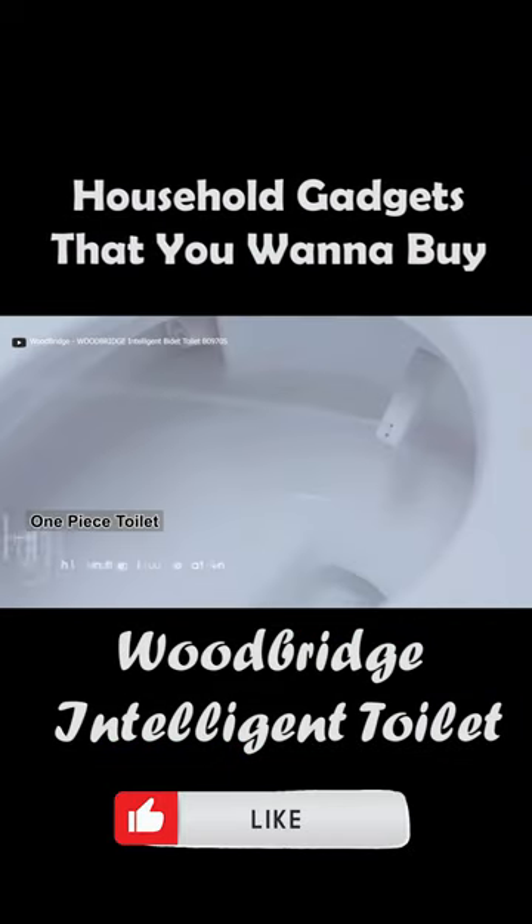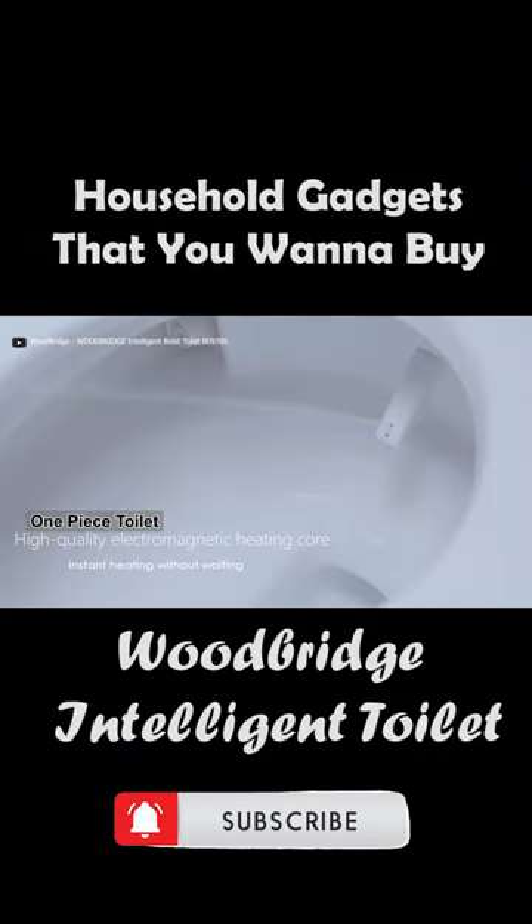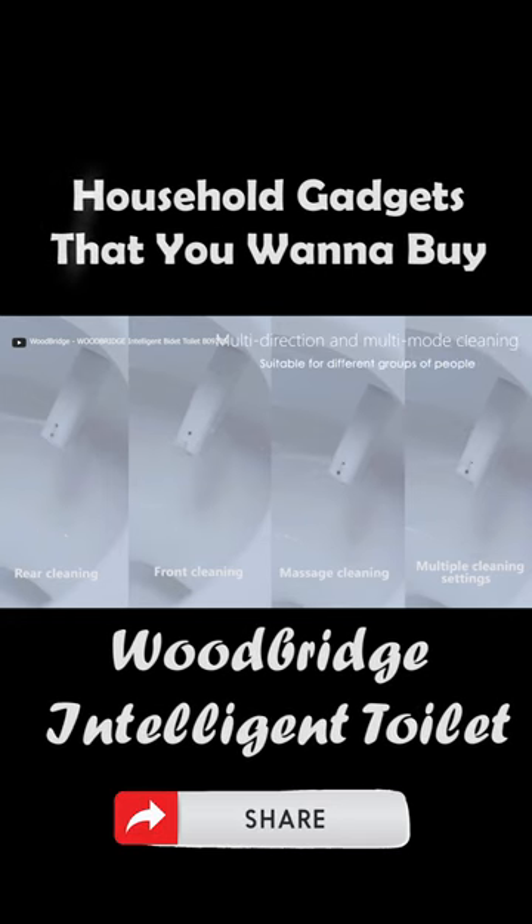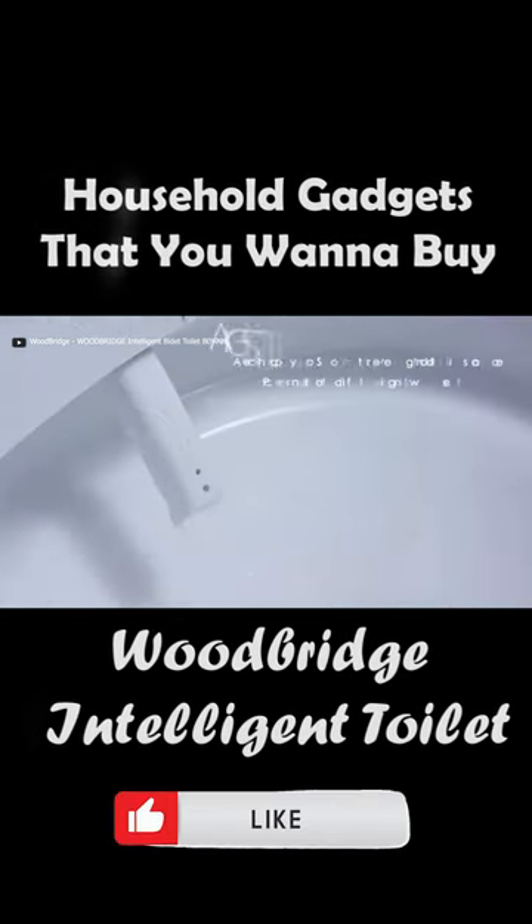The toilet has a hands-free dual flush at a powerful siphonic 1.6 per 1 gallons per flush. Its sleek, skirted design exudes modernity and is equipped with plasma sterilization.